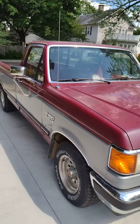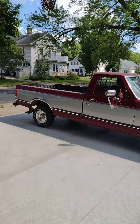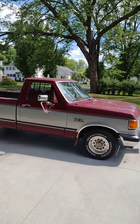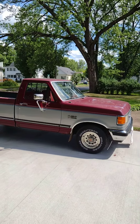But there you have it — 88,000 mile pickup truck, 1991 Ford F-150 XLT Lariat. Thanks for watching folks and have yourselves a great day.